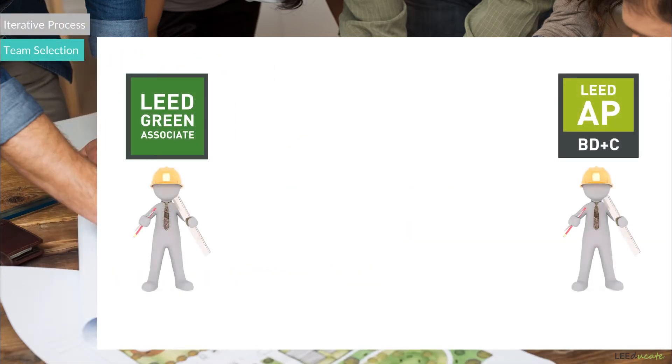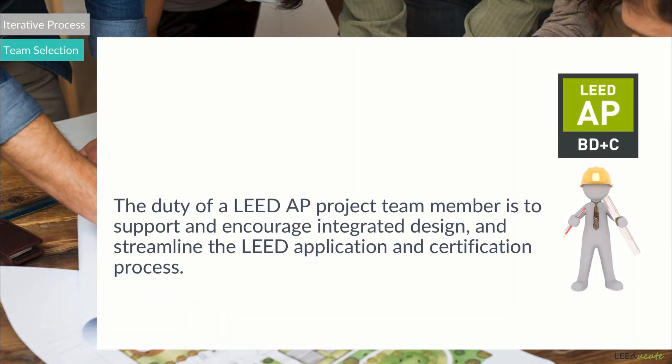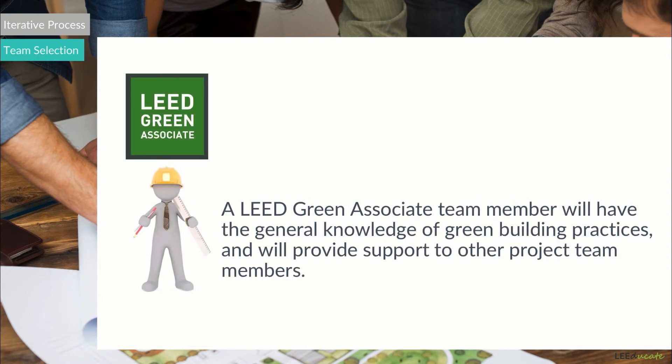The outcome of the project will depend on the professionals working in the project and the system created. Team members with green building knowledge and experience will make a big impact on the results. LEED Green Associates and LEED APs can be sought among team members to ensure adequate knowledge. The duty of a LEED AP project team member is to support and encourage integrated design and streamline the LEED application and certification process. A LEED Green Associate team member will have general knowledge of green building practices and will provide support to other project team members.